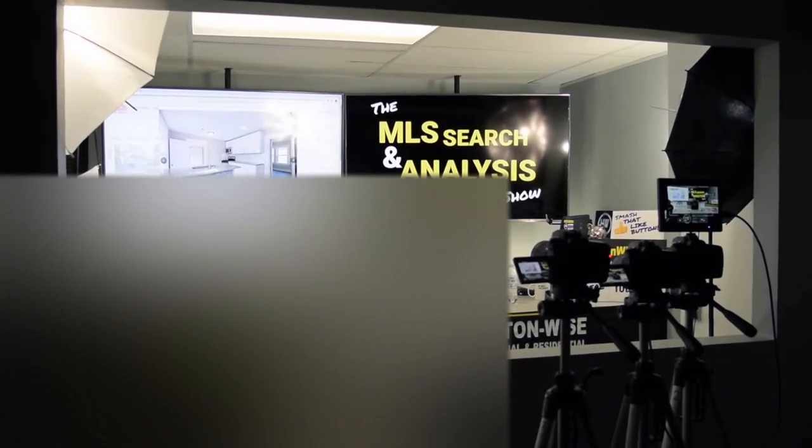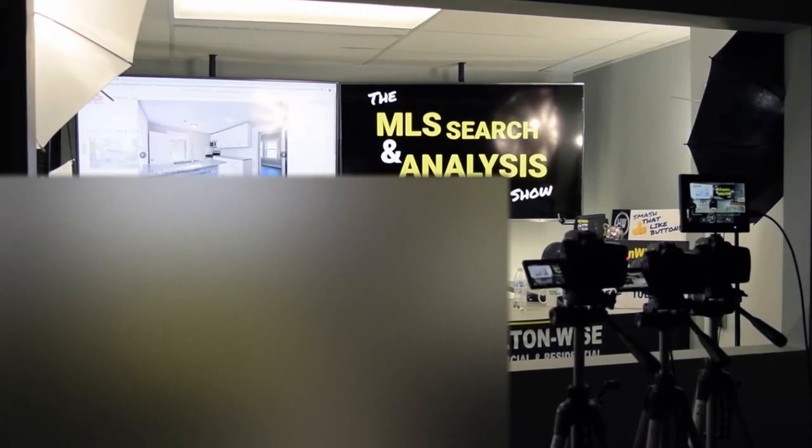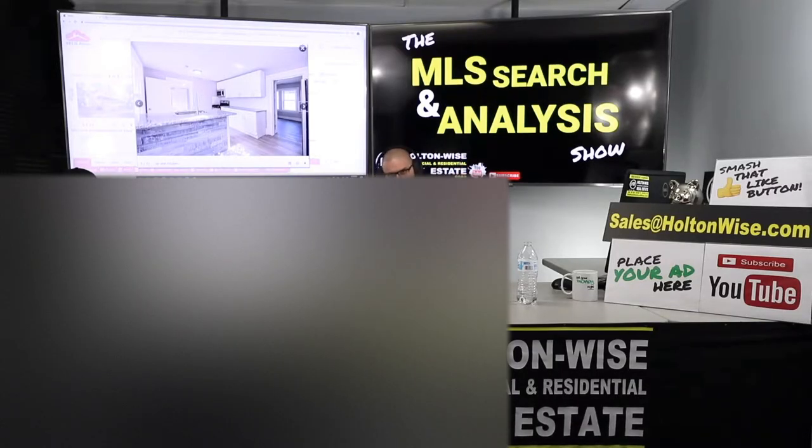Hey guys, welcome to another episode of the MLS Search and Nails Show. I am James Wise, your host. You're watching Holton Wise TV.